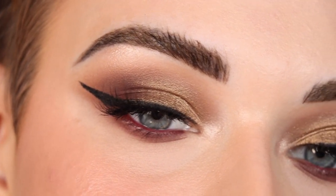Here are the eyes all finished, close up. These lashes are just stunning.